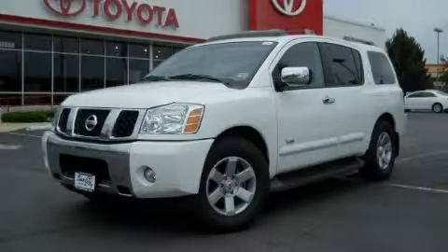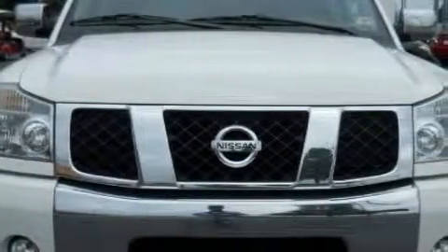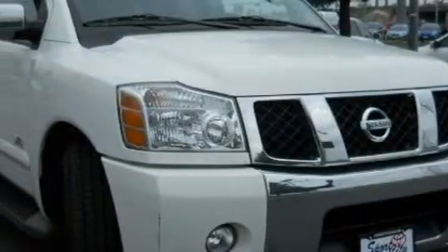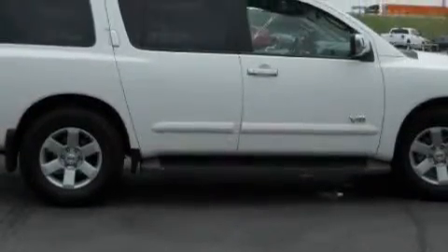This is a 2007 Nissan Armada, a vehicle with safety, comfort, and space. It has a 5.6 liter 8-cylinder engine and an automatic transmission. Its top features include a sunroof, a power driver's seat, a low tire pressure indicator, traction control and stability control systems, and this vehicle has fewer than 35,000 miles on the odometer.